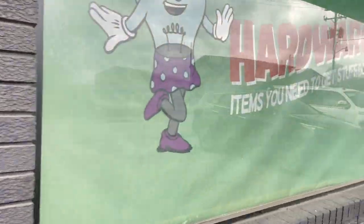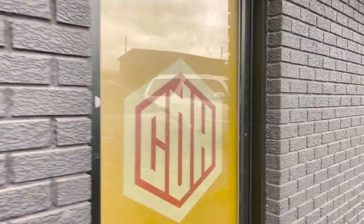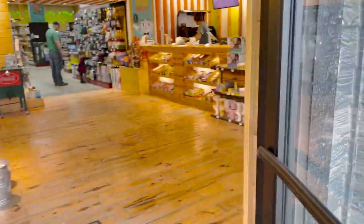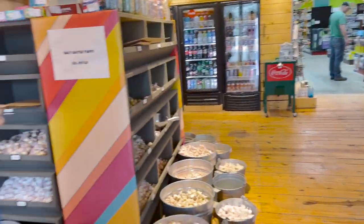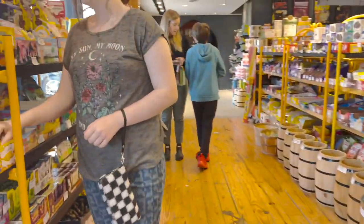This store is a treasure trove of tools, home improvement supplies, and all sorts of odds and ends that you never knew you needed. But the best part is all of the candies — they have those retro and vintage candies.